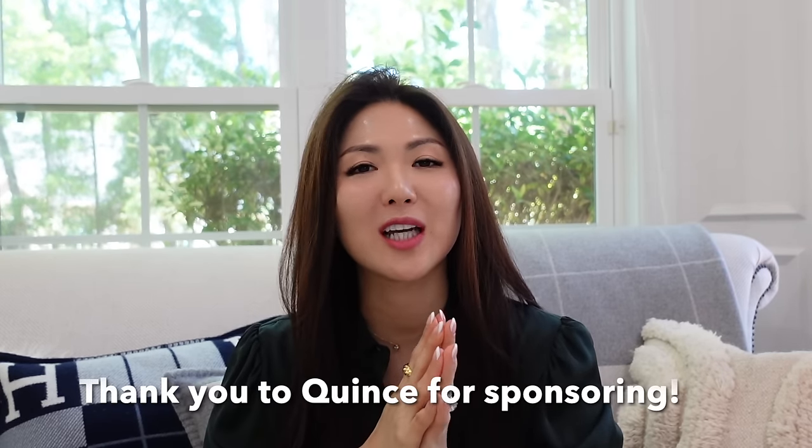Thank you to Queens for sponsoring today's video. If you haven't heard of Queens before, they ship for free from their own factory, so they cut down on the middleman, which is why they're able to provide high quality pieces costing a lot less. Lots of quality pieces you will see at their website — cashmere, alpaca, merino wool, silk, linen, organic pieces. You guys know how much I love especially the cashmere and silk; those fabrics are my absolute favorite.